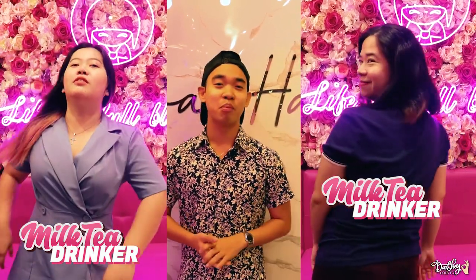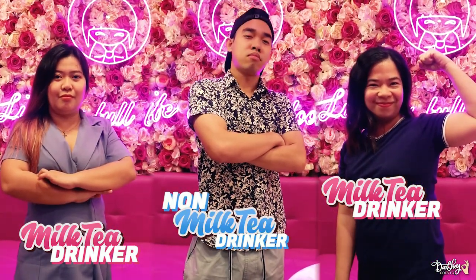Today, we will not just drink and tell you how it tastes. We are going to collect someone's opinion. This is going to be a milk tea addict's opinion versus the milk tea non-drinker's opinion. This is going to be fun!